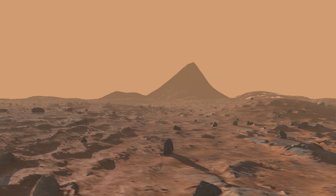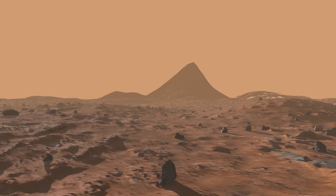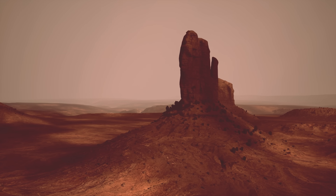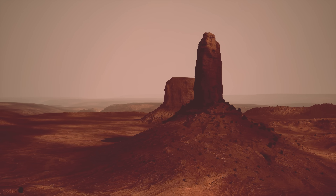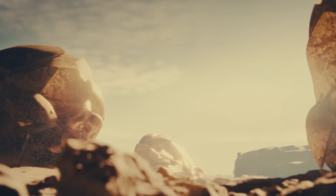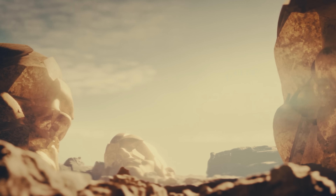So maybe the face is just a hill? Or maybe it's the first piece of a story we haven't been told yet? Either way, the mystery didn't end with Viking. In fact, it was just getting started. So if the face on Mars wasn't weird enough, hold on — because it gets weirder.